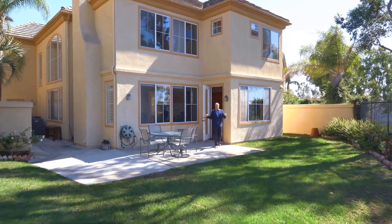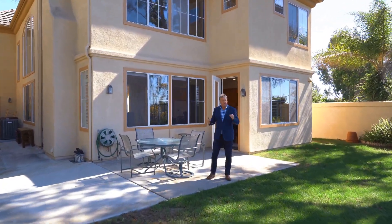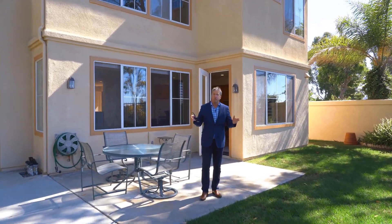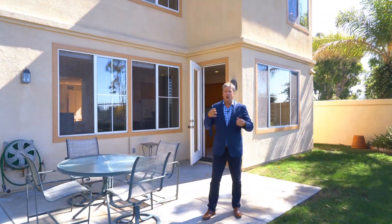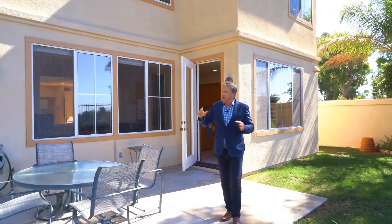Stepping out into the backyard, you'll see zero lot line, very spacious, very private, with room for a pool and a lot that you can do with this home. We can make a balcony, make this a California room — there's a lot of area to develop in the backyard. This is the number two best lot in the neighbourhood here at Montserrat Newport Coast.